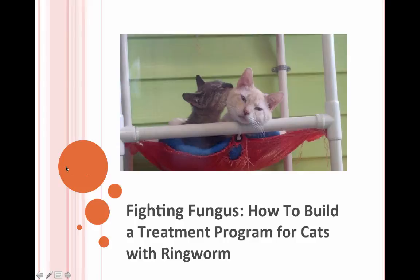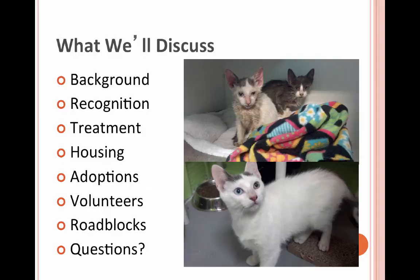Today we're going to talk about how to build a treatment program for cats with ringworm. We'll go over the background of where our program started, how to recognize ringworm, the treatment we use at Austin Pets Alive, how we house them, how we adopt out cats with ringworm, how we find and keep volunteers, and some of the roadblocks we've come up against.